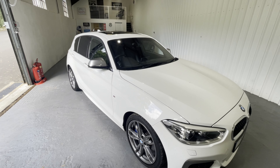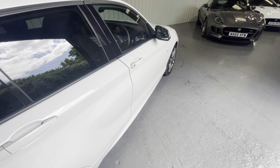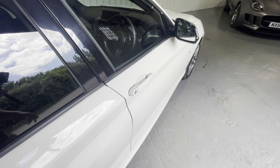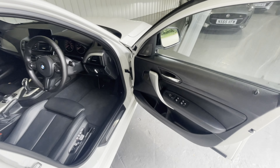Let's take a look inside. The car is supplied with two remote key fobs, but amongst the features is keyless entry — so grasp the handle and the door will open.